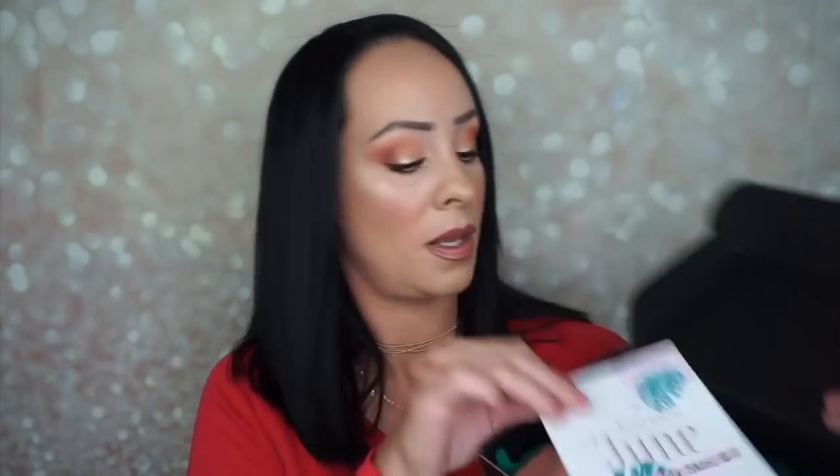Here is the box — it's just simple packaging, it says Joa Box on it. When you open up the box, it looks like this for this month. And let's begin.